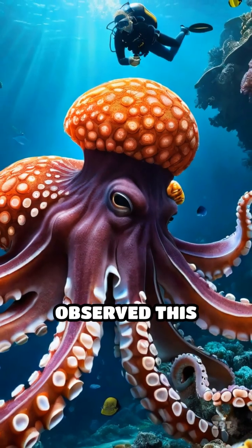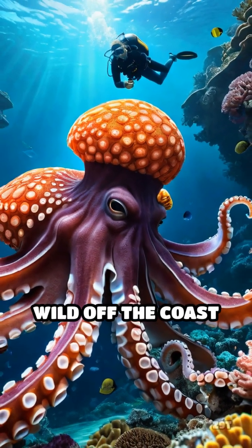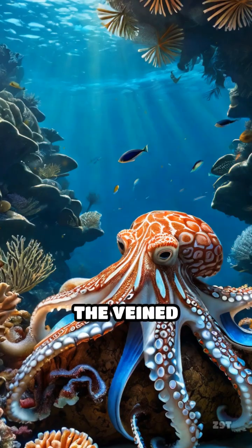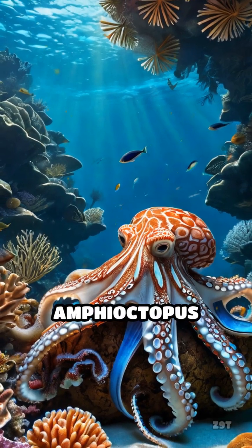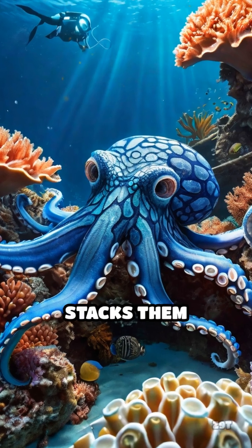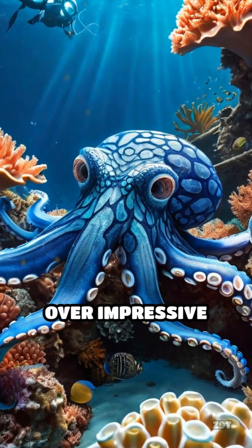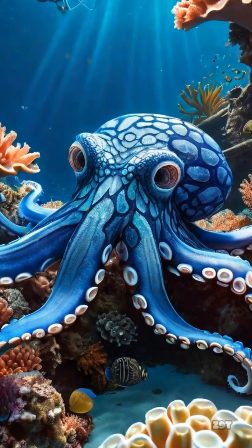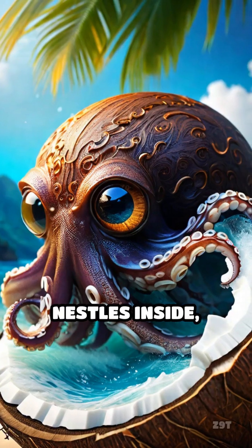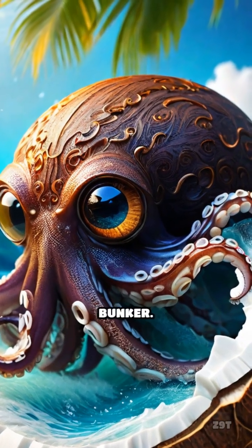Scientists first observed this behavior in the wild off the coast of Indonesia, revealing a surprising level of intelligence. The veined octopus, also known as Amphioctopus marginatus, collects discarded coconut halves, stacks them carefully, and transports them over impressive distances. When danger approaches or rest is needed, the octopus nestles inside, using the shell as a protective bunker.